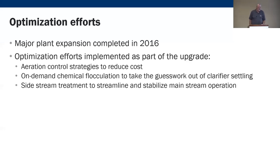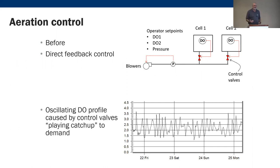Example number two: Pierce County, Washington. Major plant expansion completed in 2016, followed by optimization efforts including aeration control strategies, on-demand chemical flocculation to take the guesswork out of clarifier settling, and sidestream treatment to streamline mainstream operation. Their typical aeration control was direct feedback with two DO probes and a set point that opens valves based on DO, affecting blower pressure. The graphical results showed that DO control isn't always as straightforward as we think — a lot of up-and-down swings.